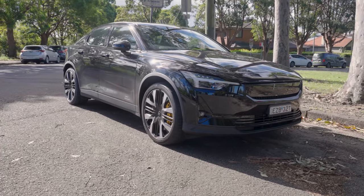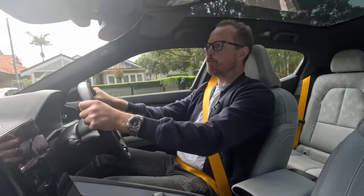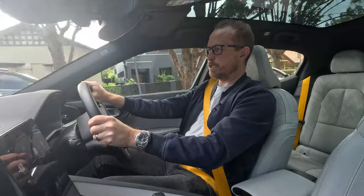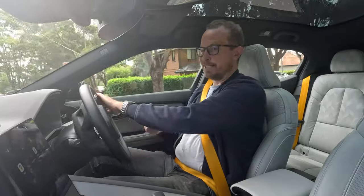Today I'm in the 2024 Polestar 2, which is not terribly dissimilar to the Polestar 2 of 2022, which I reviewed two years ago. That's a lot of twos. If you want to check out that review, you can just click the link up there, but outwardly the two cars do look quite similar.